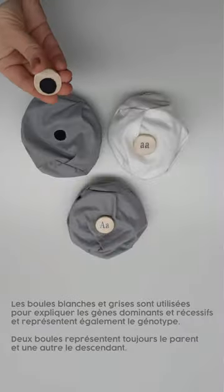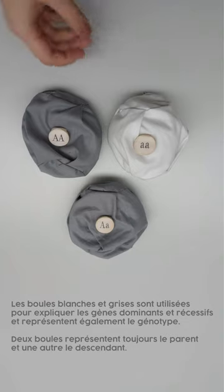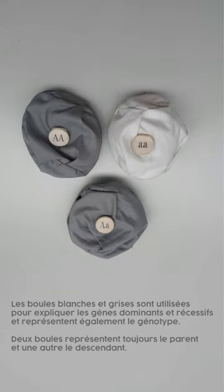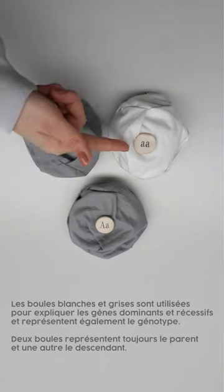The white and grey balls are used to explain dominant and recessive genes and also represent one genotype. Two balls always represent the parents and one the descendant.